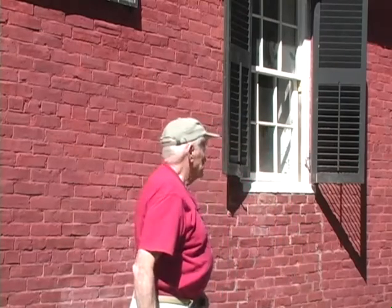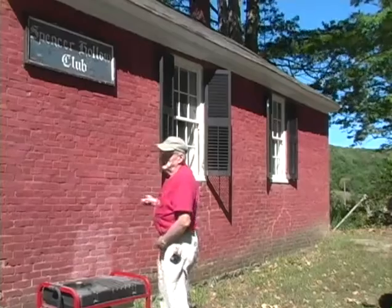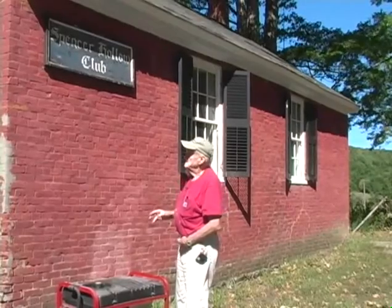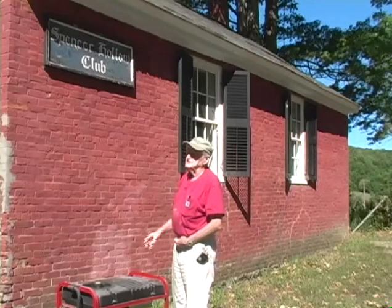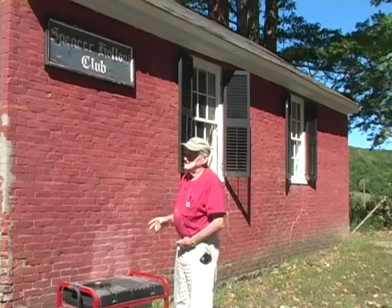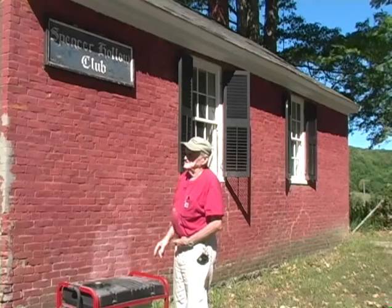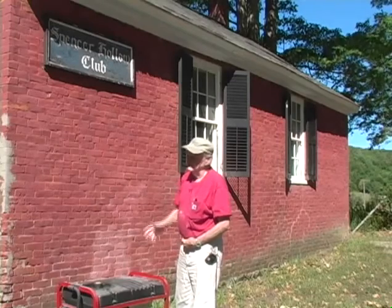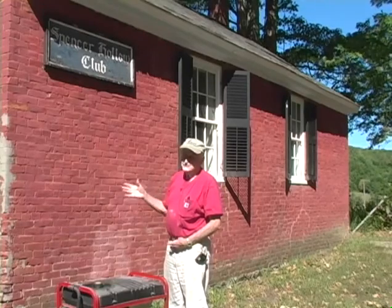We've had to restore the windows. The school closed in 1926, and in about October 1931, a lot of the neighbors — because this was all farms around here — got together and formed what they called the Spencer Hollow Club. They asked the town if they could use this school building, which had been sitting empty for five years, as a social club.